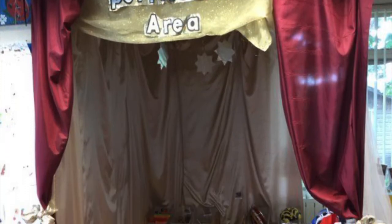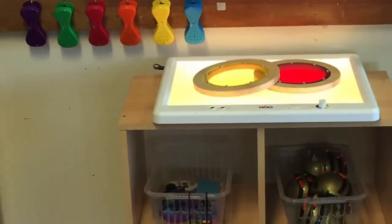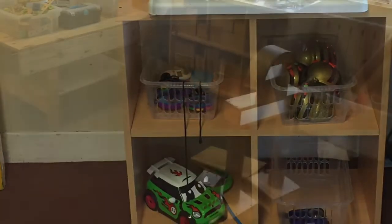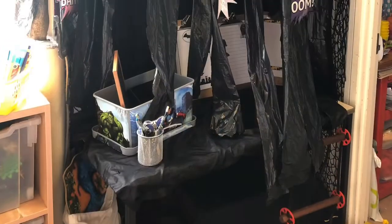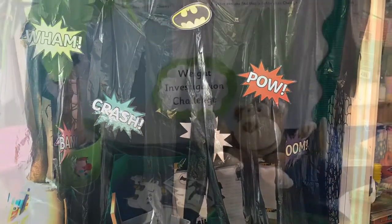This is our stage, and on the stage are lots of fabulous instruments and fancy dress clothes. This is our technology area - lots of fun things to play with. And our construction building area - we've got Lego and wooden blocks. This is our Batcave that we sometimes have - it's where Batman hides to do his work.